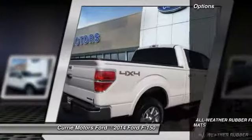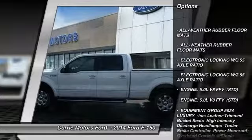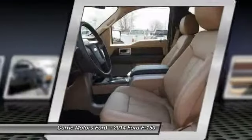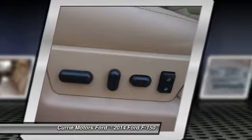Here are some of this vehicle's great options: stability control, traction control, tow hitch, power passenger seat, anti-lock braking system, steering wheel audio controls, adjustable steering wheel, power steering, driver airbag.